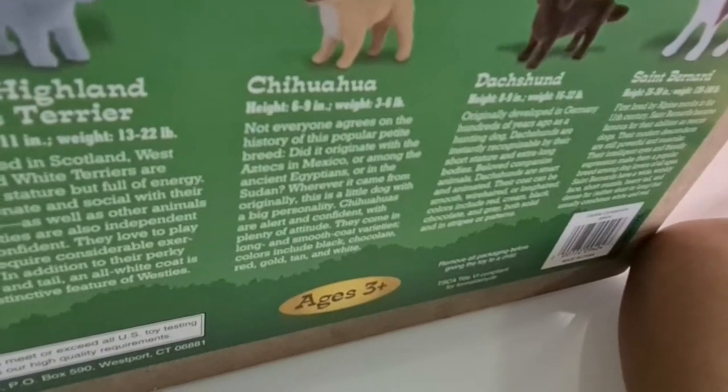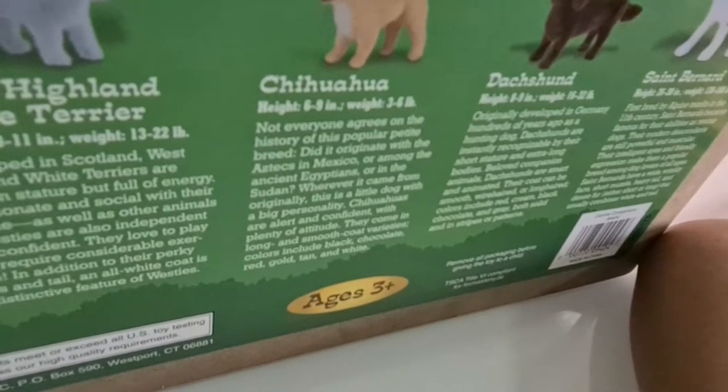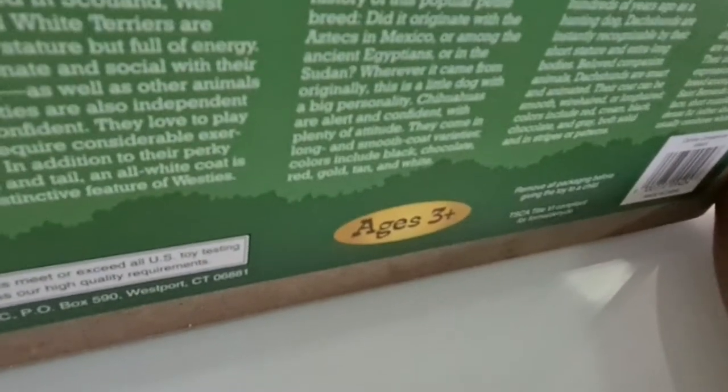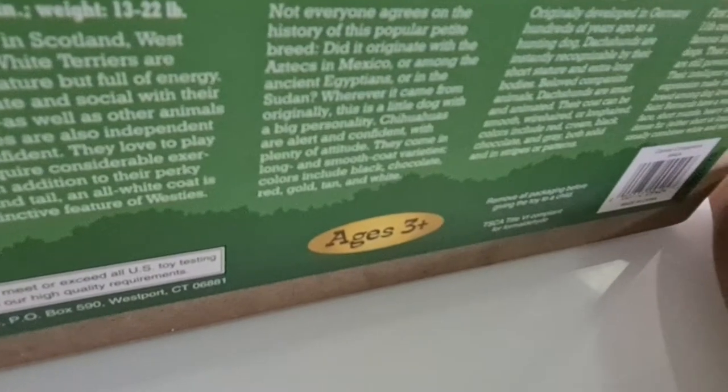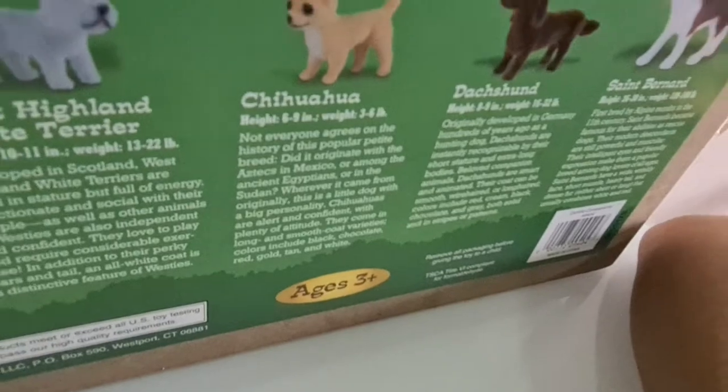Chihuahuas are alert and confident with plenty of attitude. They come in long and smooth coat varieties. Colors include black, chocolate, red, gold, tan, and white.